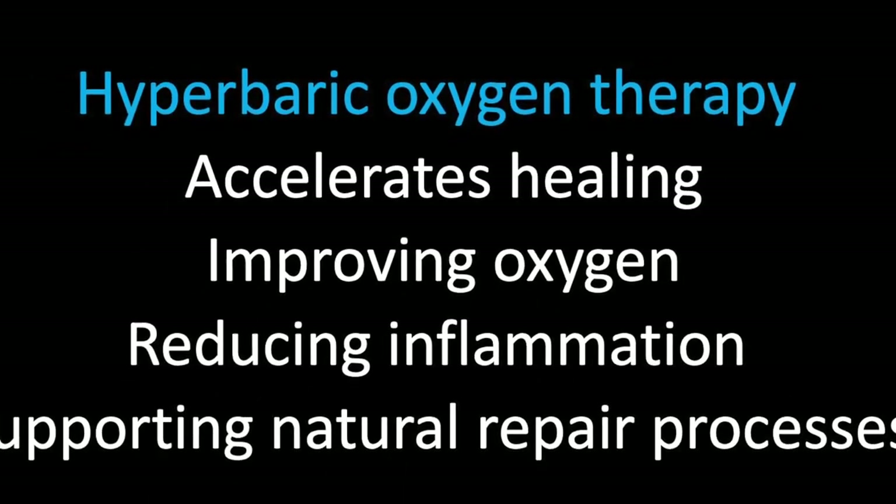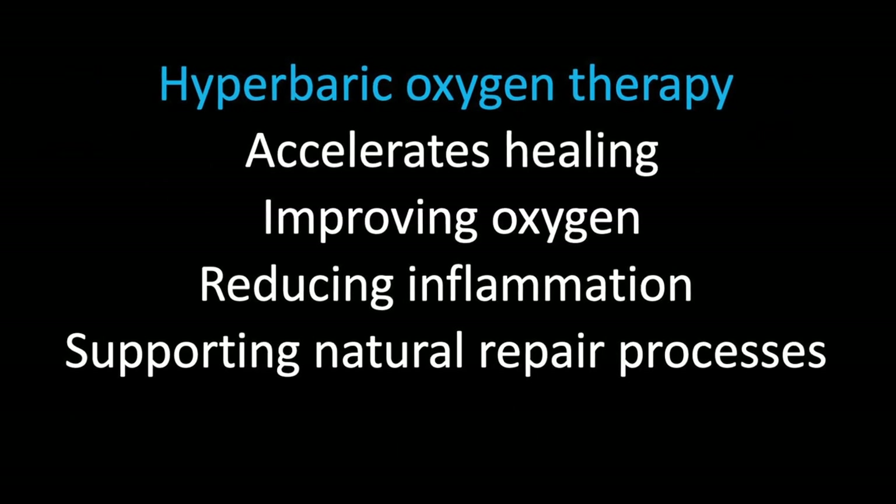Overall, hyperbaric oxygen therapy accelerates healing by improving oxygen delivery to tissues, reducing inflammation, and supporting the body's natural repair processes.